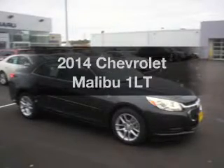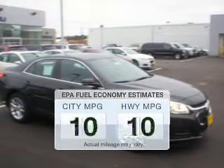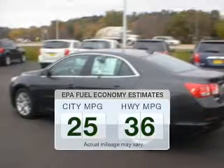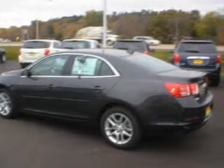Check out this 2014 Chevrolet Malibu. Travel the roads in style and comfort in this great vehicle. In the city or on the highway, you'll spend less time at the pump with this fuel-efficient vehicle. The powertrain includes front-wheel drive with an efficient four-cylinder engine driven by a six-speed automatic transmission.